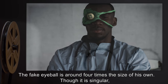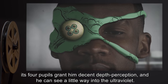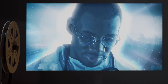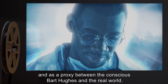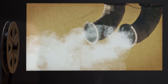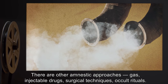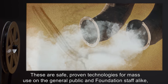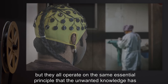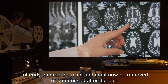The fake eyeball is around four times the size of his own. Though it is singular, its four pupils grant him decent depth perception, and he can see a little way into the ultraviolet. The germ is acting as an external block of short to medium term memory, and as a proxy between the conscious Bart Hughes and the real world. When the meeting is over, the germ will be removed and incinerated, along with all memory of the meeting. There are other amnestic approaches — gas, injectable drugs, surgical techniques, occult rituals — safe, proven technologies for mass use on the general public and Foundation staff alike. But they all operate on the same essential principle: that the unwanted knowledge has already entered the mind and must now be removed or suppressed after the fact.